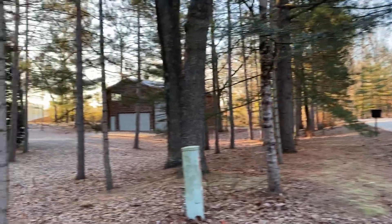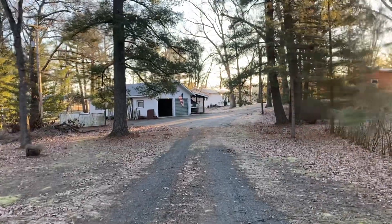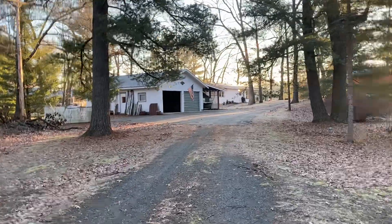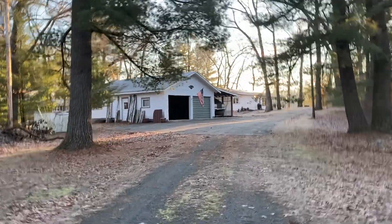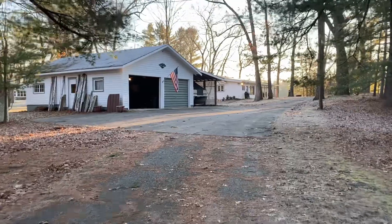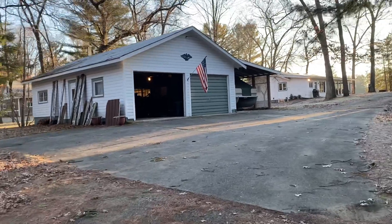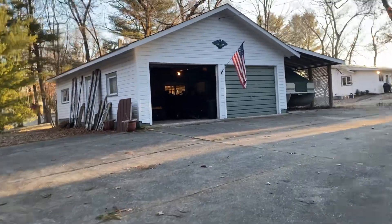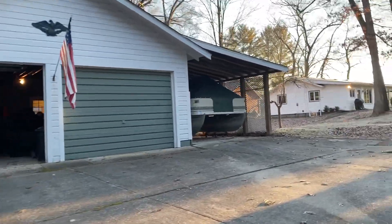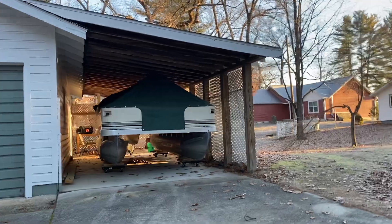This is a year-round home, three-bedroom, and one-bath. It does have a two-stall detached garage with a workshop. It also has the lean-to storage for snowmobiles, boats, and kayaks.